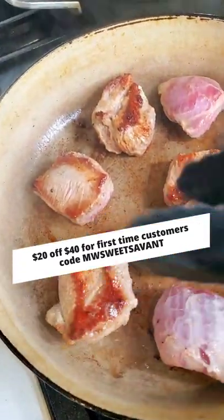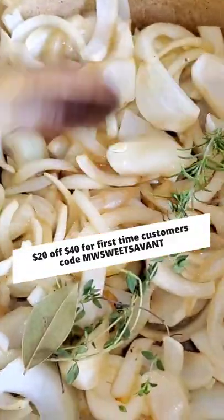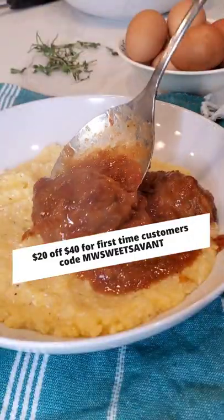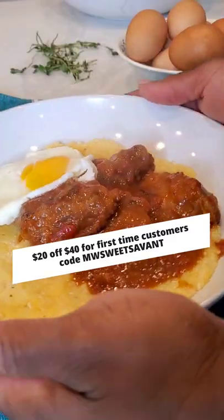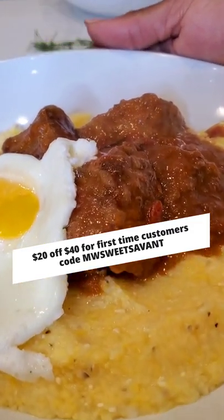Over at Market Wagon, first-time customers can get $20 off their first purchase of $40 or more with my code MW Sweet Savant, and you can get all these delicious ingredients delivered right to your door. Mmm, it is time to eat — see you later, sweeties!